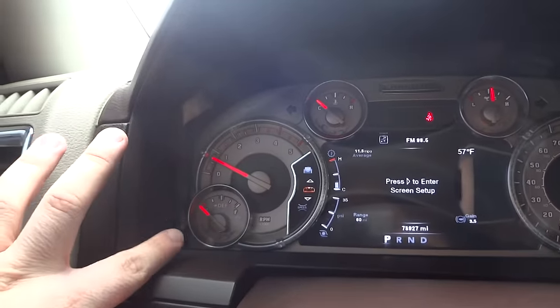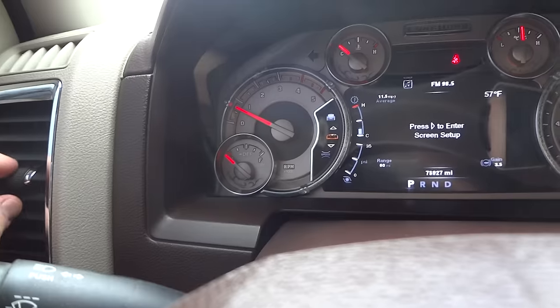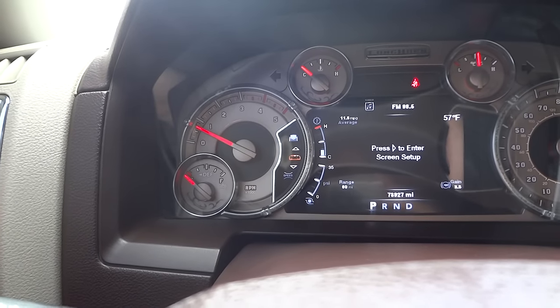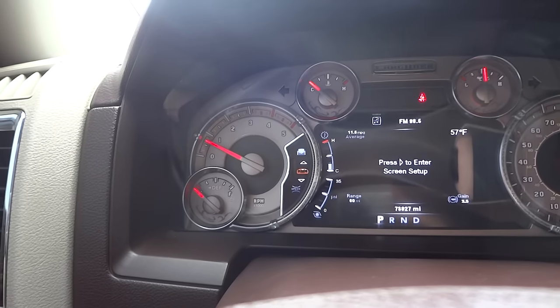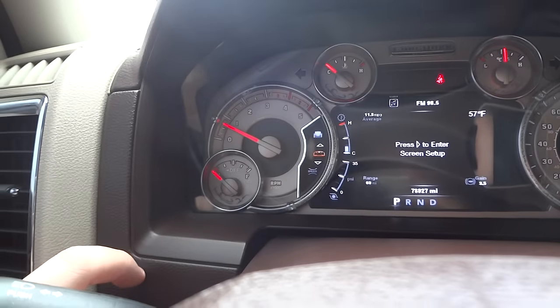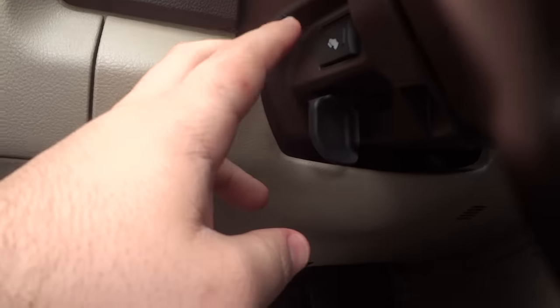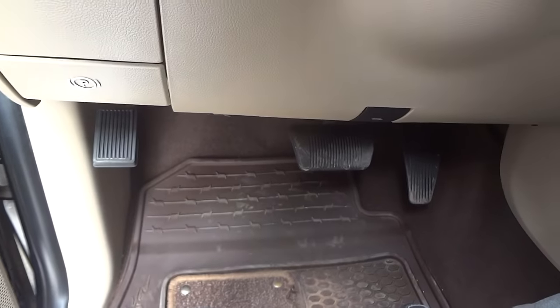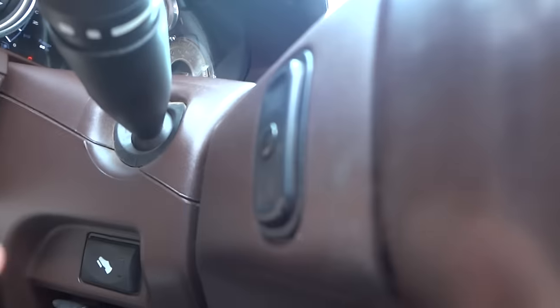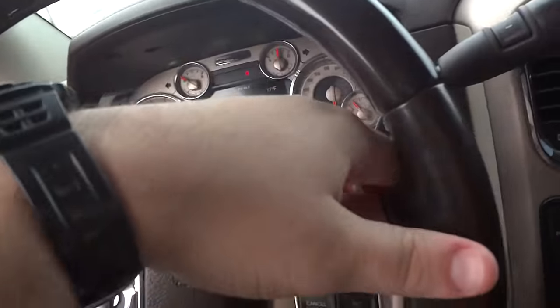You've got your wiper controls on the turn signal stalk. It does have a tilt steering column. Your power pedal adjust is right there. On the back of the steering wheel it does have radio controls — the left is the track seek and the right is your volume. The buttons in the center scroll through your presets.